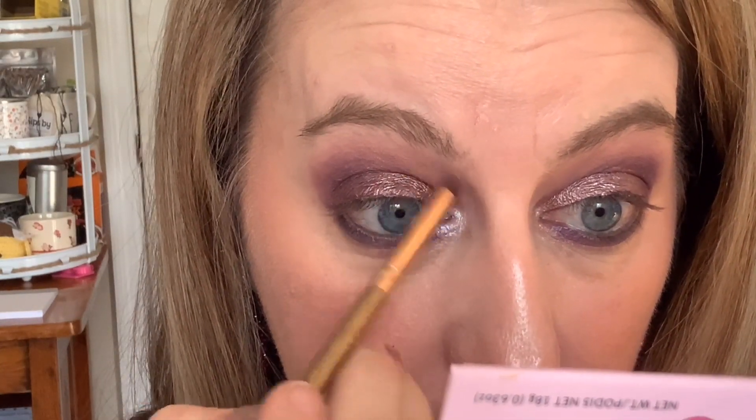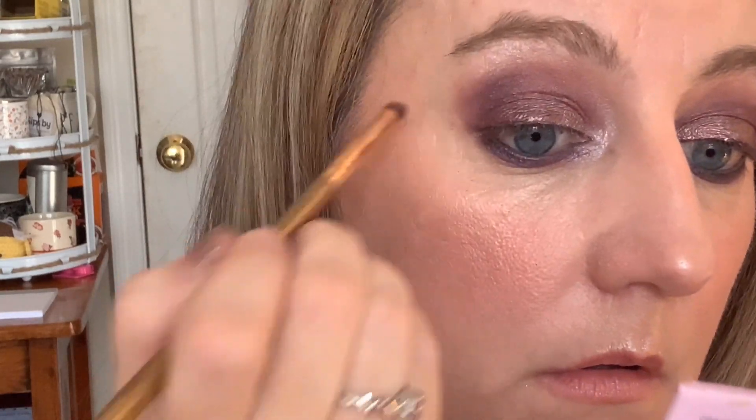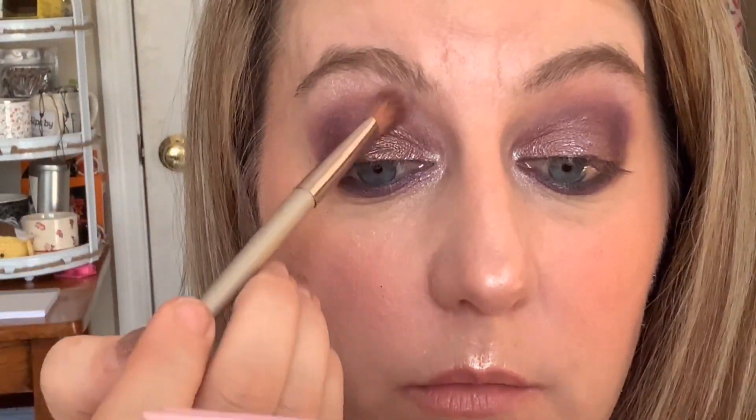Now I'm going to use the Drama Queen palette — I'll clean this brush off and use the lightest shade, which is called Smooth as Silk, and put that on the inner corner. I'm going to pop that right up in there, pull it down a little bit, just like that. Same thing on the other side. Then with no additional product we're just going to blend it all together so we don't have any harsh lines.